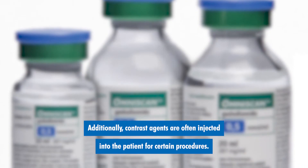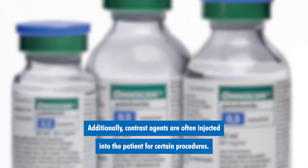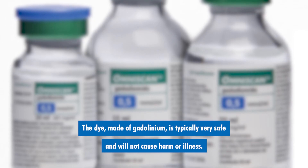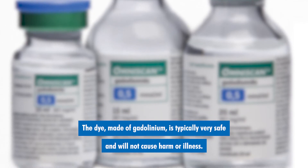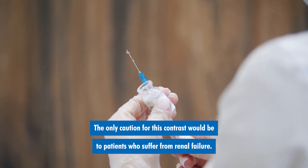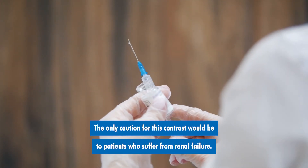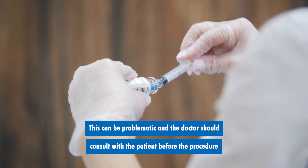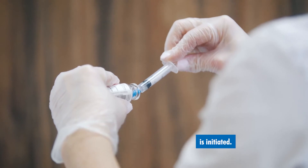Additionally, contrast agents are often injected into the patient for certain procedures. The dye made of gadolinium is typically very safe and will not cause harm or illness. The only caution for this contrast would be to patients who suffer from renal failure. This can be problematic, and the doctor should consult with the patient before the procedure is initiated.